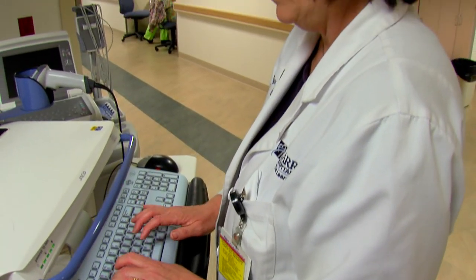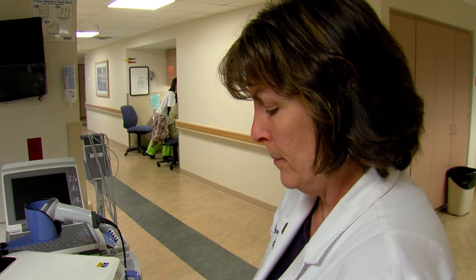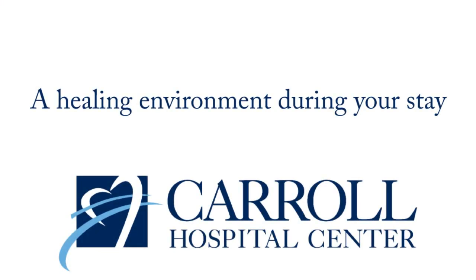All the supplies and computers are more centered around where the patients are, instead of previously in healthcare where they were down the hall at a nurse's station or work area. We did some benchmarking of what were best practices for patient-centered care and what would be both satisfying for the patient and the nursing staff. All the staff understand the expectation that the patient is the center of everything that we do.